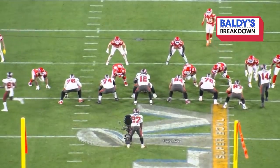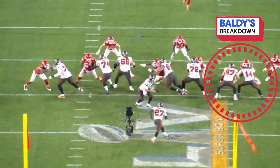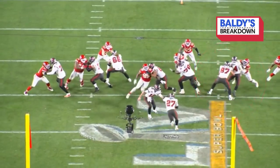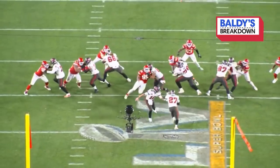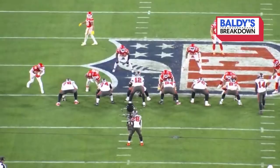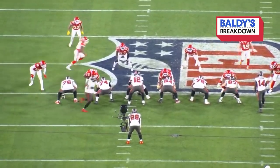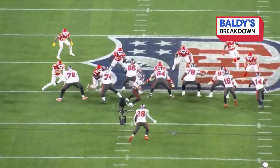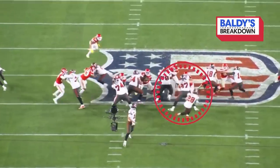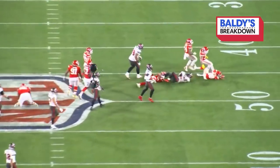And then you get this tandem with Gronk and Godwin, 14 and 87. Gronk said, okay, Godwin's taking him inside out — I'll go put a hat right there on the nickel. Jones cuts right off. In the blocking game, he was punishing all game long. The Bucs run for 145 yards. Here he is again just sealing the edge — eight yards, seven yards, just chunks at a time.